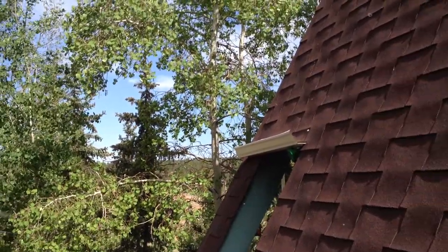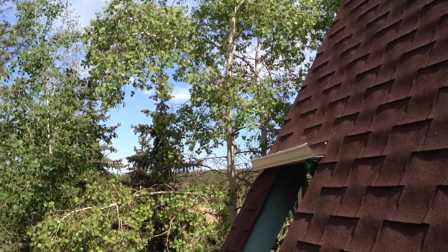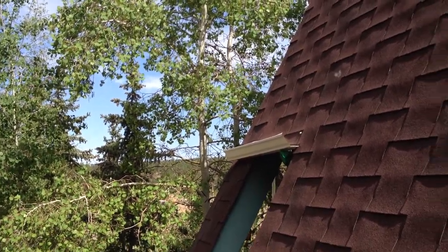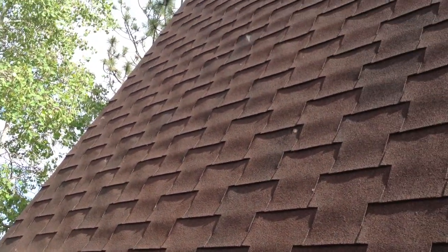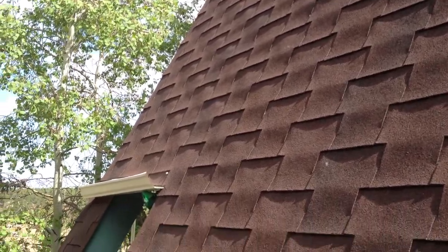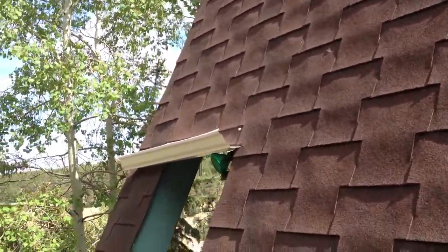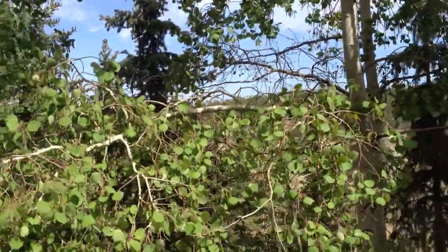Got pollen? Looks like all the willow trees are pollinating. You can really see it there. It's Colorado-sized pollen right there — it's coming from the aspen trees here.